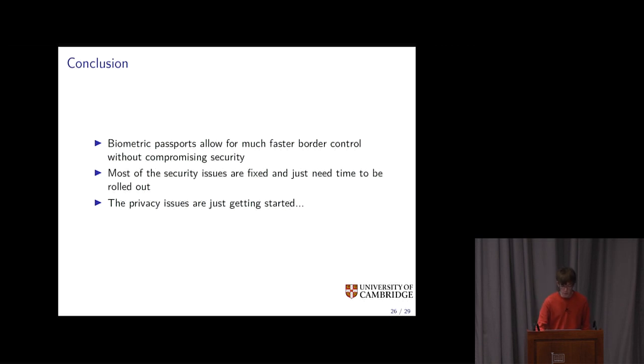In conclusion, biometric passports are absolutely a good thing — they allow for much faster border control without compromising security, and most security issues with their implementation are fixed and just need time to be rolled out. But it is concerning that something that originated as just an identity document is now becoming more of a log of everything you've done, allowing governments to track your every movement. The privacy issues will only get worse from here. Thank you very much for listening — do you have any questions?